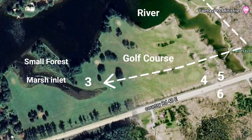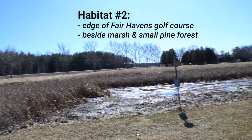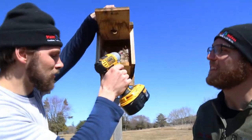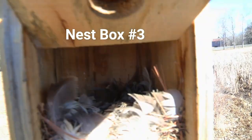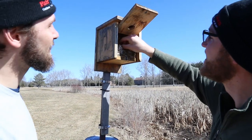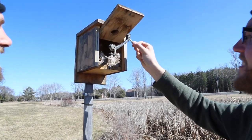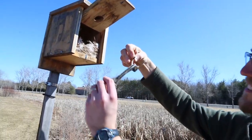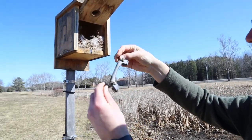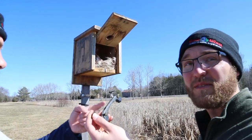Nest box number three was also beside a river, however it was unique from boxes one and two because it was on the edge of a shallower and marshy inlet covered with cattails and bulrushes, and it was also beside a small pine forest. This third nest literally has the same stuff — pine needle base and goose feathers for the top. But wait — there's something in here — looks like a zip tie or some sort of big plastic handle. We're going to take that out of the nest so that they're not chewing on plastic. A good reminder to clean up garbage in the spring.